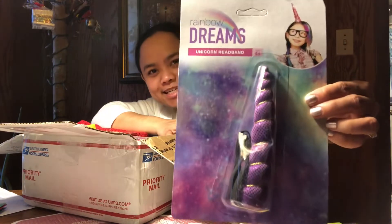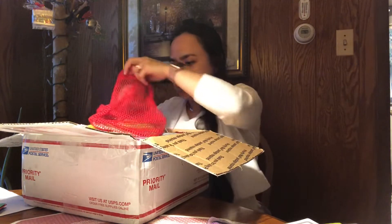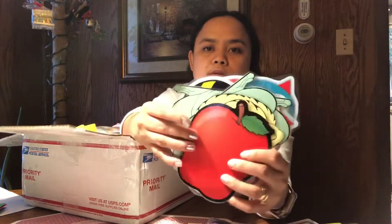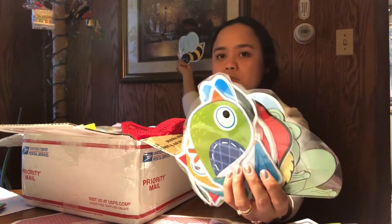Next is a unicorn headband — 'Rainbow Dream.' It's neat, I love it! There's a rubber band so you put it on the head. And there's a bag of laminated items: a red apple — she laminated it so it's really ready for teaching. There's also a cute frog and a bumblebee.